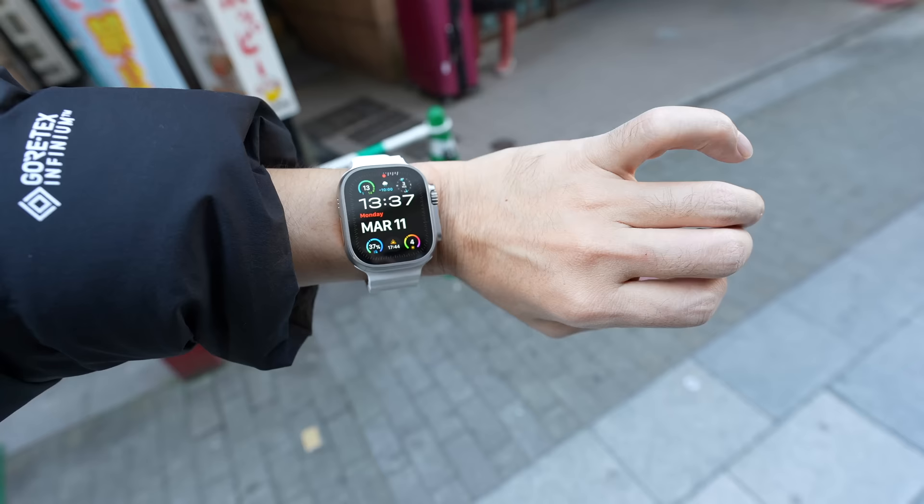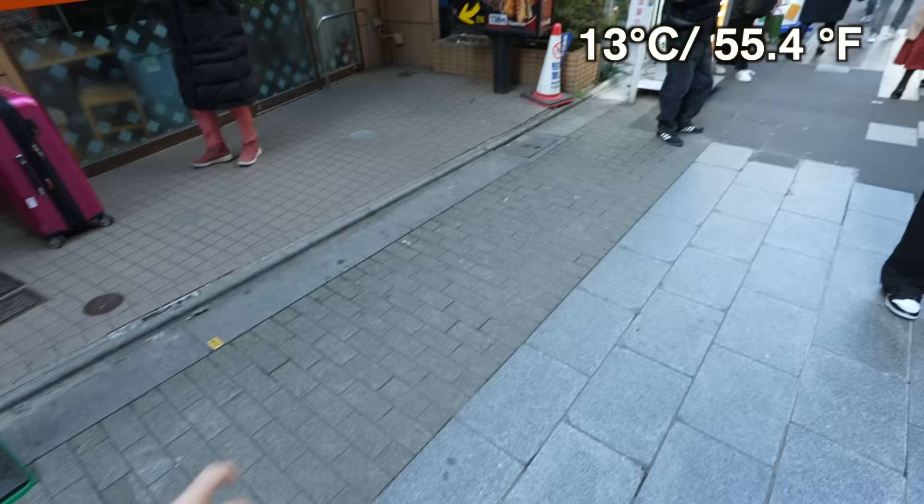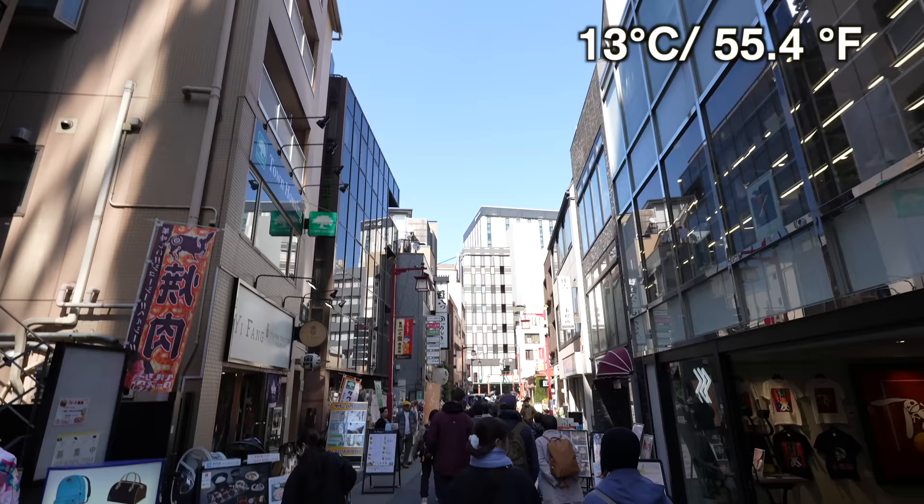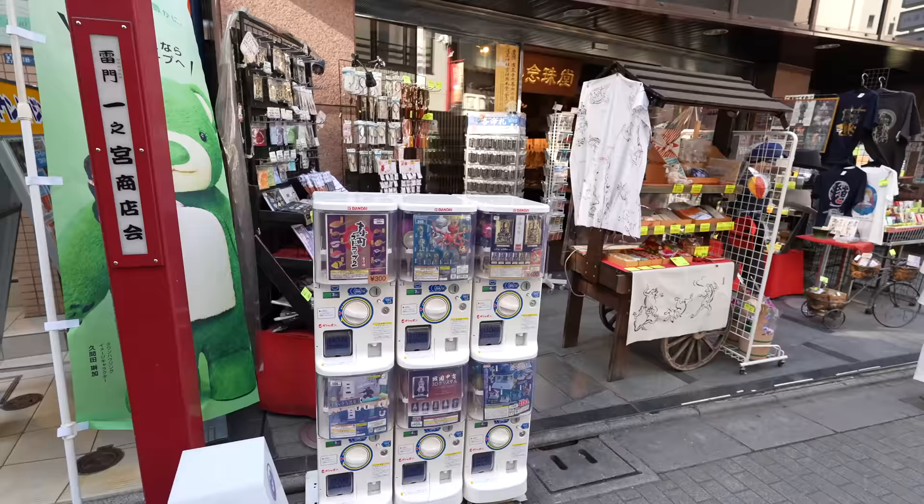Today, March 11th, 13 degrees, 3 meters per second wind. It became a beautiful day. However, still compared to regular years, it is pretty cold though. Look at this gashapon — it looks so Asakusa.